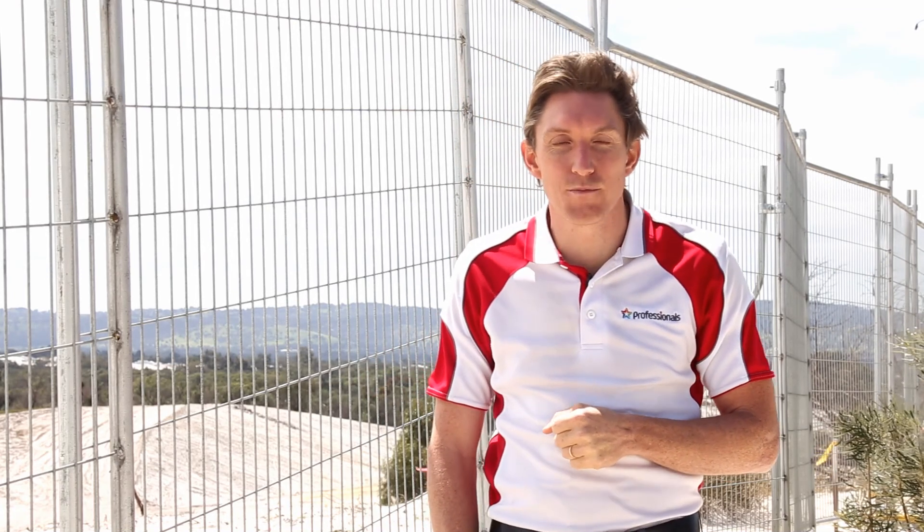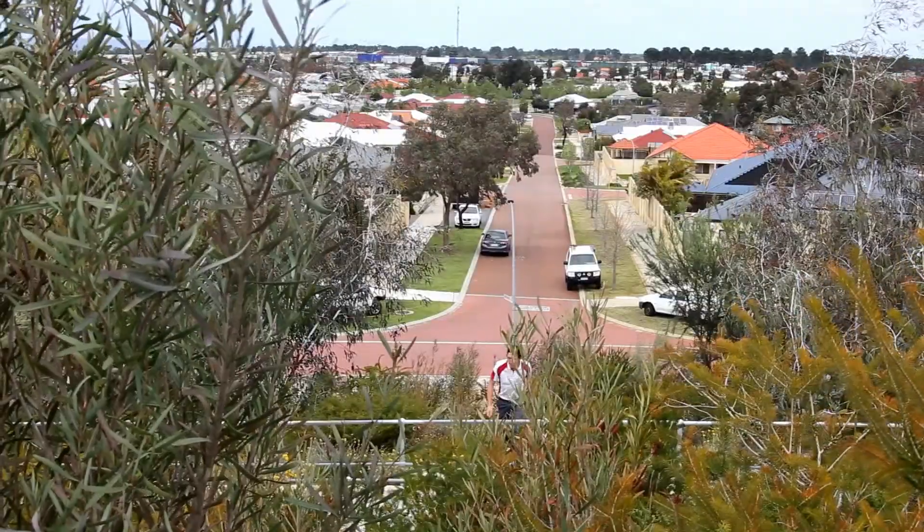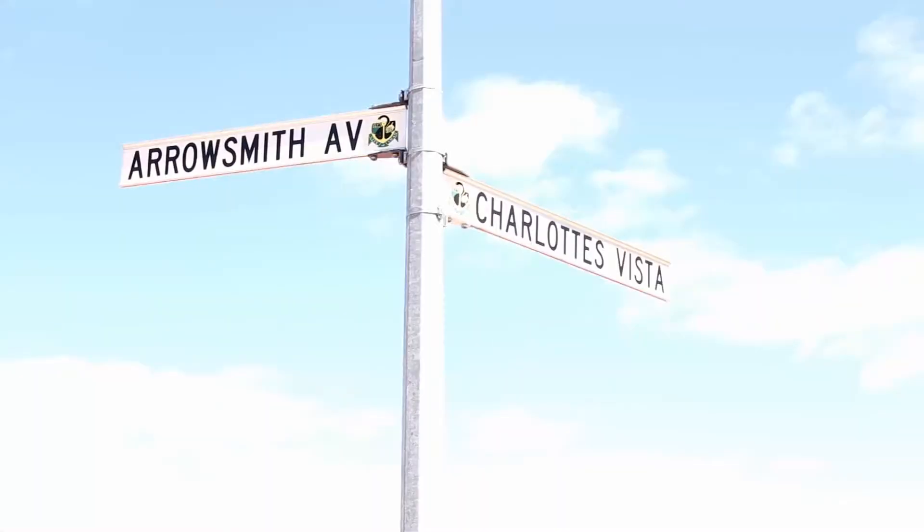G'day guys, Matt Jones here. Welcome to the September 2017 Ellenbrook and Surrounds Market Report. Today we're coming to you from the top of the Ellenbrook Lookout, located on Charlotte's Vista in Charlotte's Vineyard.